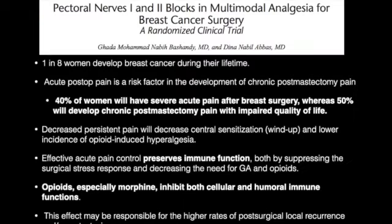Here's some data on the pectoral nerve block, or PEX block. One in eight women develop breast cancer during their lifetime. 40% of women will have severe acute pain after breast surgery, and 50% will develop chronic post-mastectomy pain with impaired quality of life. The thought is that decreased persistent pain will decrease central sensitization, or wind-up of the pain pathways, and may lower the incidence of opioid-induced hyperalgesia. Effective acute pain management can prevent chronic pain, and by preventing acute pain we can preserve immune function by suppressing the surgical stress response and the need for perioperative opioids.